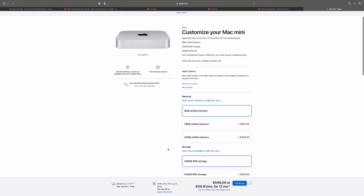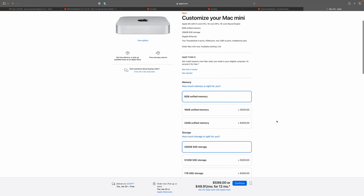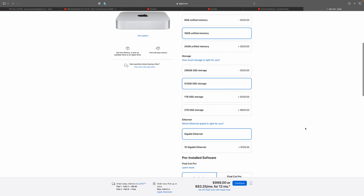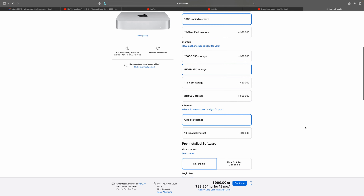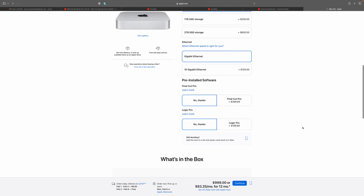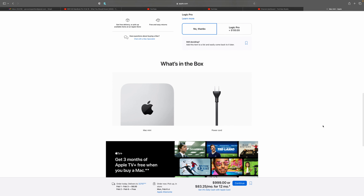So you can go up to 24GB of memory and pay it off. For my personal spec, I can't do anything less than 16GB of memory — that's automatic. 512GB storage for me as well. I don't really need the 10 Gigabit Ethernet port so I'd leave that out. The box just comes with three months of Apple TV, the Mac Mini itself, and the power cord. It does not come with a keyboard or display.